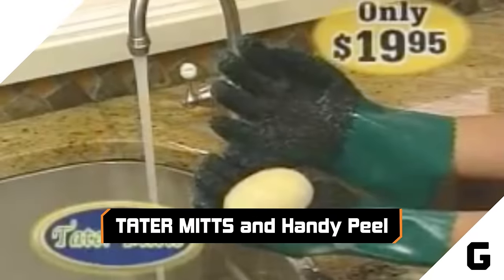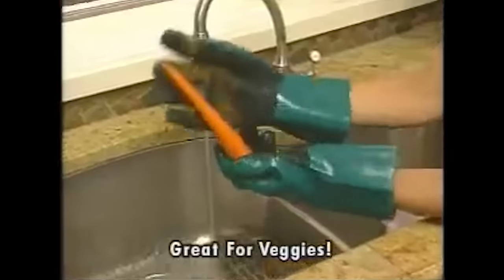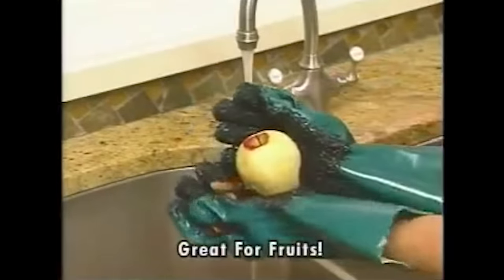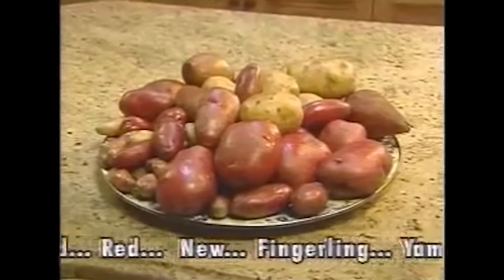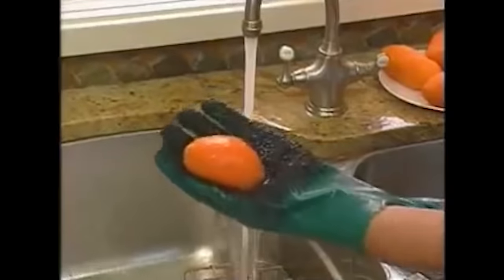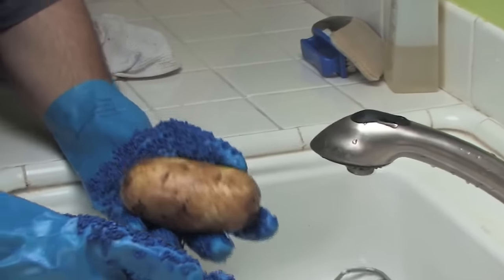Tater Mitts and Handy Peel — no, they're not a country duo. Tater Mitts and Handy Peel are dishwashing gloves that look like they have gravel melted into the palms, which supposedly enable you to speedily peel potatoes, carrots, and other foods under running water in seconds. Pretty cool, right? Plus, they make you look like some kind of vegetable-obsessed Cookie Monster with a hand-washing addiction. Of course, there's one pesky little problem — they don't work. YouTuber Jack Scalfani tested them on his Cooking with Jack show, and, well, see for yourself.